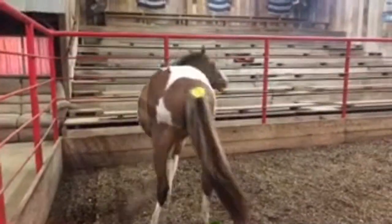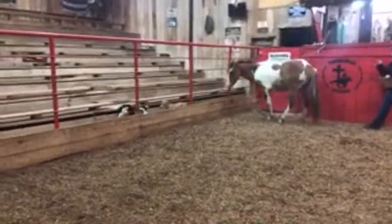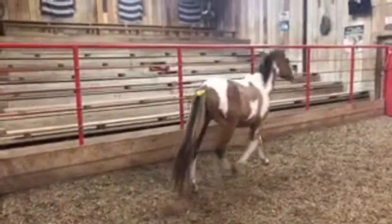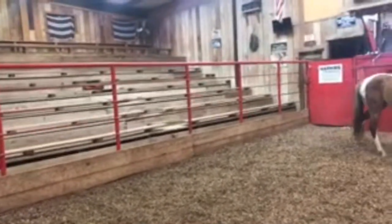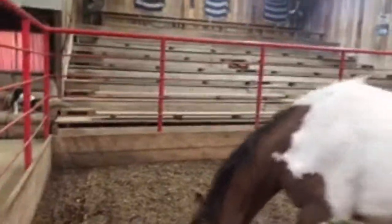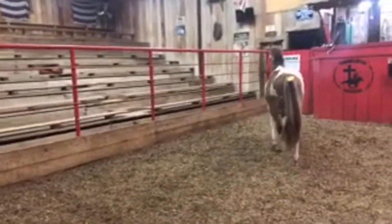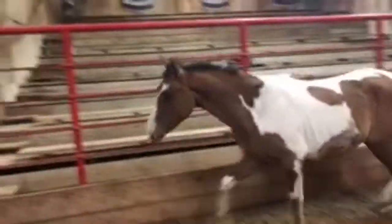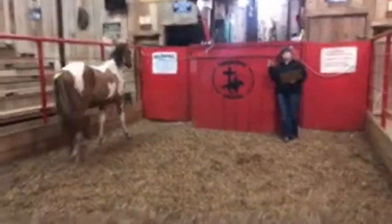He is beautiful with a great build to him and he's not bothered by anything. For everybody just joining — how tall do you think he is? Savannah says he's probably going to be 13.3 hands tall. He does have a nice long tail and a nice build to him.